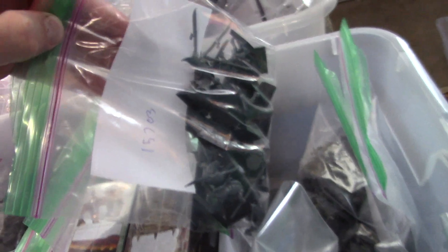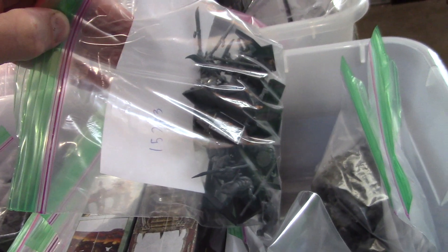Looks like clan rats — in great condition, too. So anyway, I'm putting up a couple new lots today.